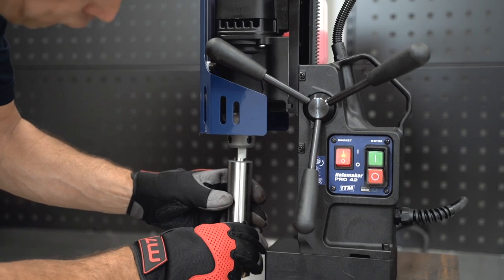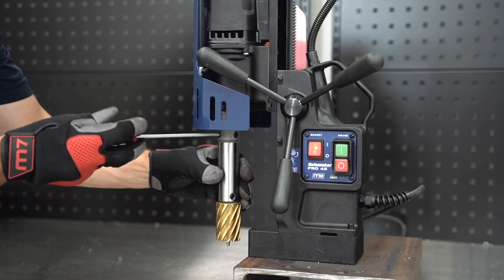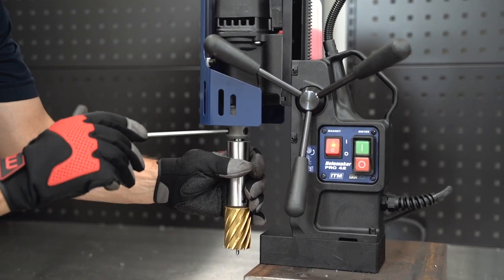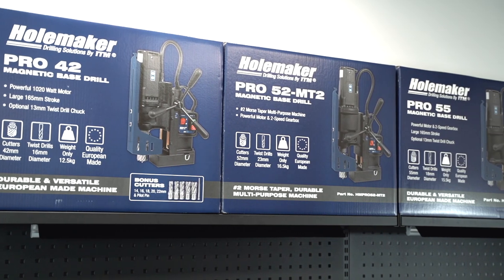The increased machine stroke allows a wider range of larger length tooling such as deep annular cutters, extensions, drill chucks and drill bits to be fitted into the machines, so they're more versatile than ever before.